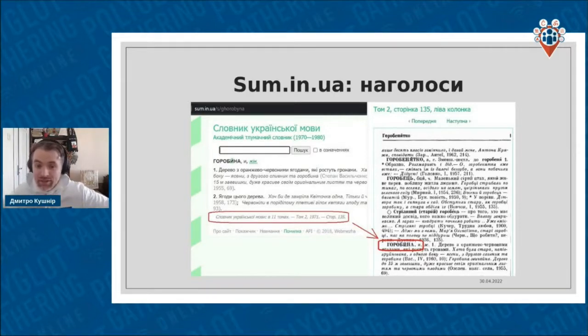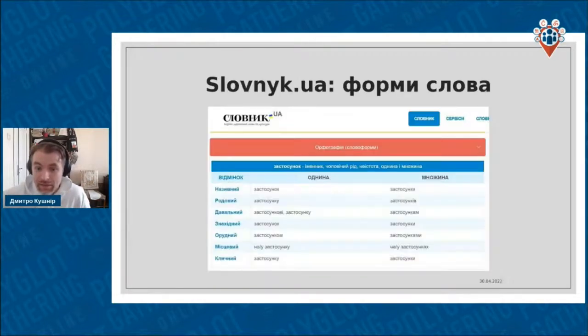If we click it, we get a screenshot from the original dictionary page. This is quite an old dictionary from the 1970s. It is called Одиннадцатий Томний Словник Украинськой Мови. Most of our words can be found in that dictionary, and it's very cool because we can always check the stress and see the actual scan.